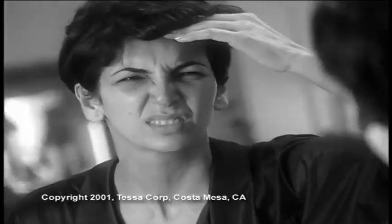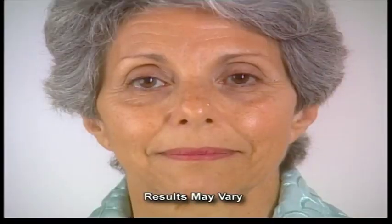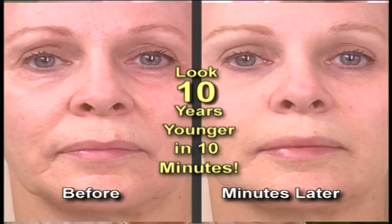Are those wrinkles making you look old? What if those wrinkles magically disappeared? What if you could instantly look 10 years younger? Introducing the Genie Instant Line Smoother, a revolutionary new cosmetic breakthrough that can actually make you appear 10 years younger in just 10 minutes.